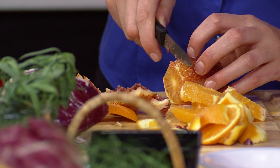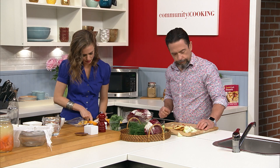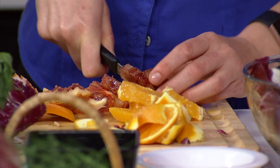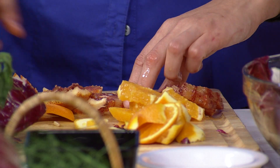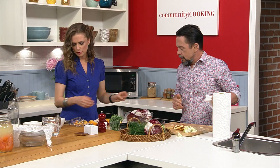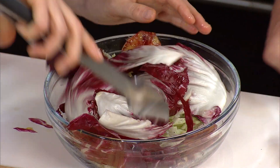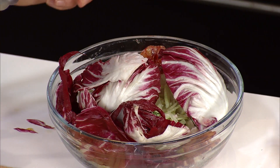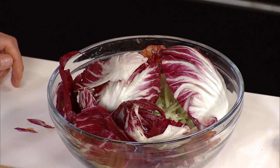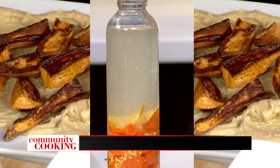I love the way the blood oranges look — that beautiful coloring. So basically we'll toss that all together. When we come back, we're going to work on our sauce for the sweet potatoes and the kvass. It's going to be great — don't go away.